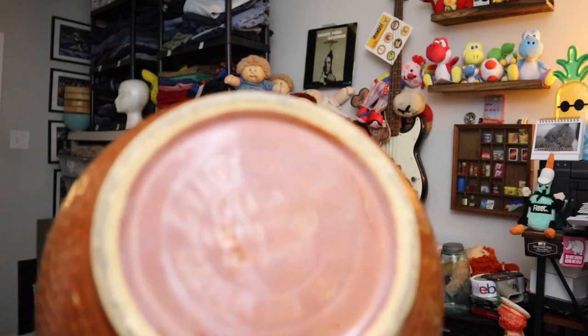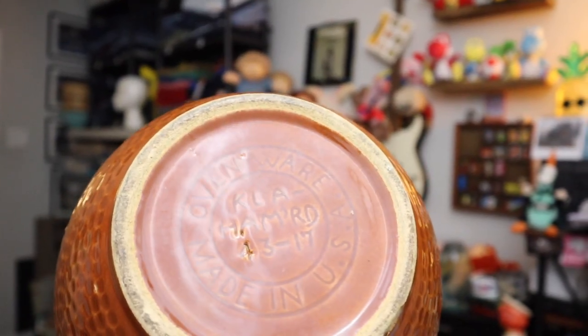Sold a bowl. This is an ovenware — Cala Hammered mixing bowl, oven pottery ware. $16 for the bowl plus shipping.